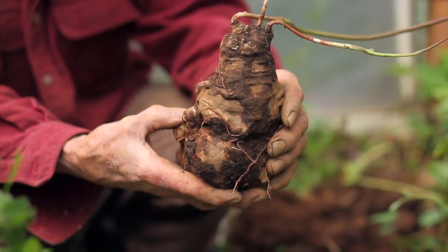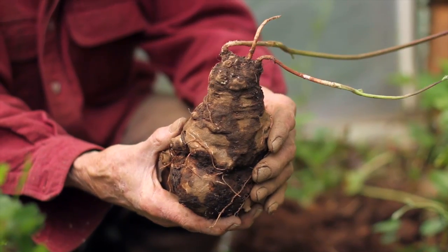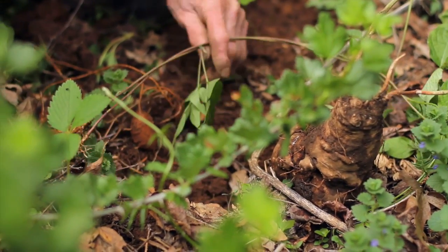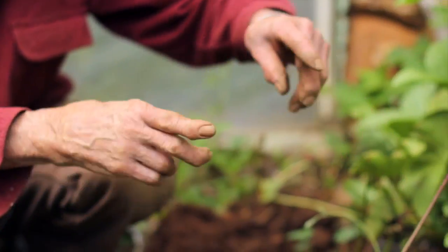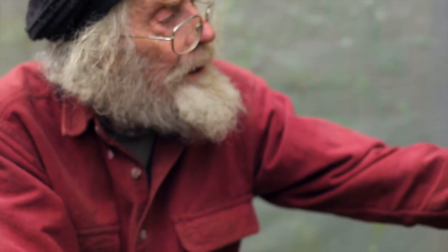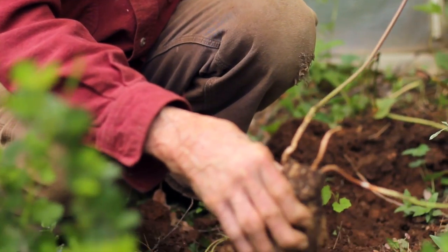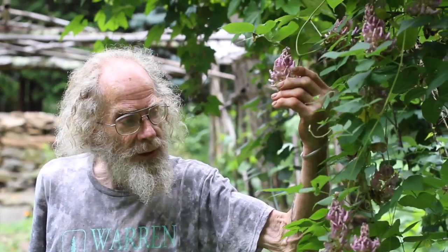Apios Priceiana is only found in about five locations in Kentucky. I don't remember if there's anything particularly unique about the habitat, but I haven't found any difficulty growing it. Apios Americana will make rather small little beans, whereas Priceiana is going to make big beans — they look like scarlet runner beans, with quite large seeds. I just wanted you to see what these tubers look like.